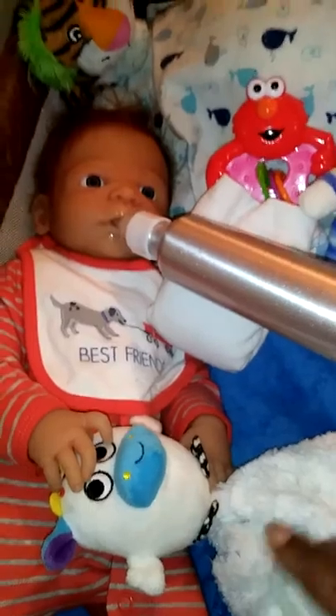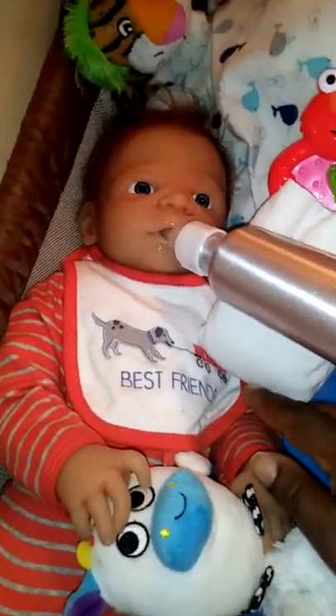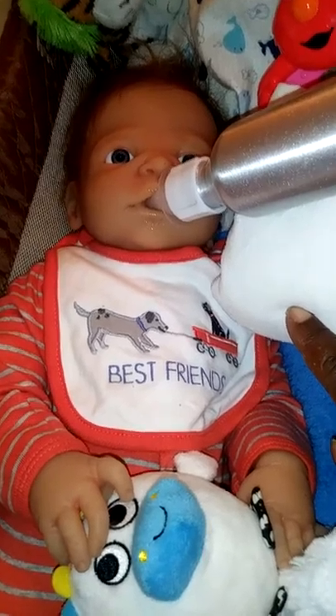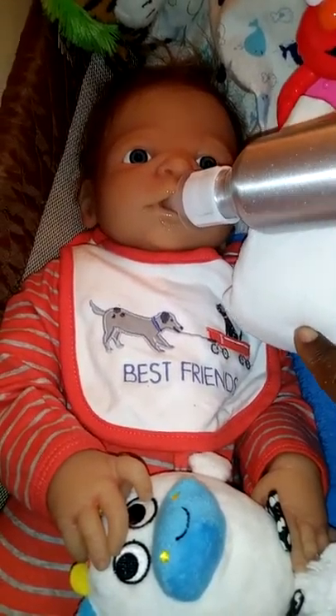So that's the bottle. And he's got on his little bib with two doggies. It says 'best friends,' and one dog is pulling the other dog in a little red wagon. That is so cute.